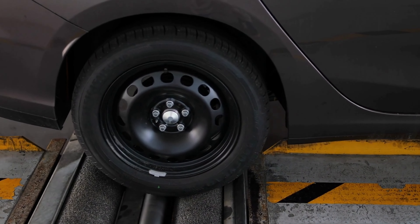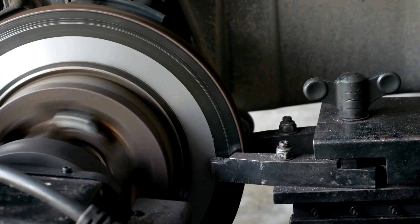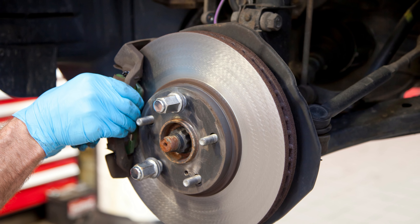No more worries about sudden stops or wear and tear. Upgrade your brakes today for a thrilling ride like never before. Trust Detroit Axle, and your Sierra 1500 will thank you with each effortless stop. Unleash the true potential of your vehicle with these exceptional brake pads.